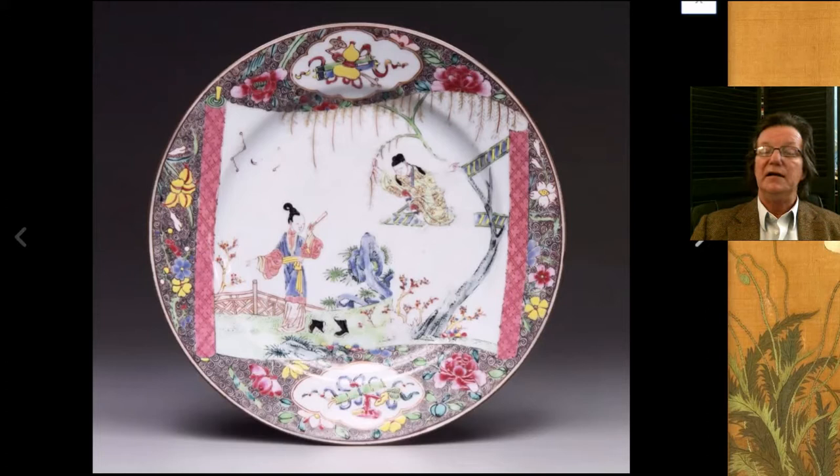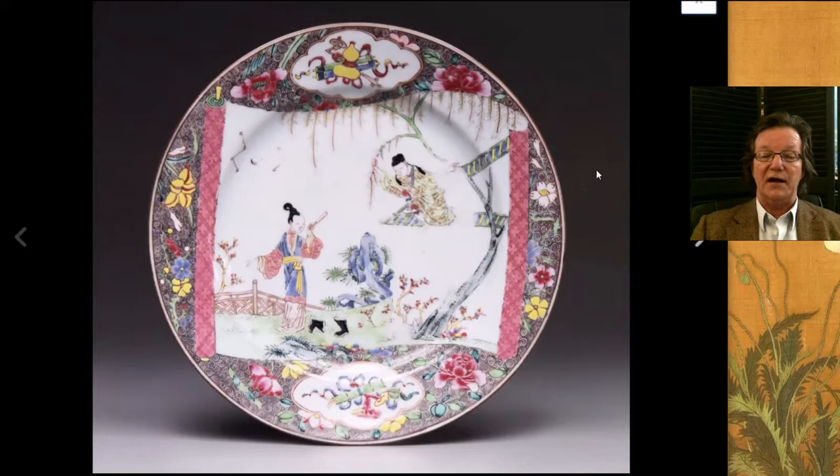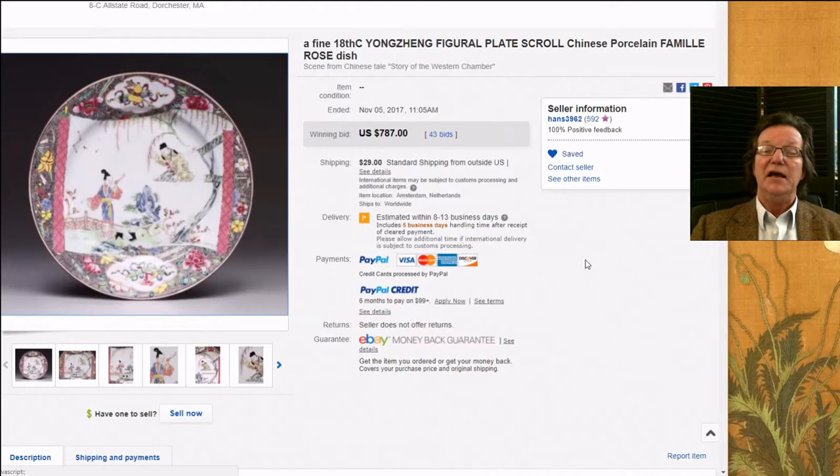Then there was this nice Yongzheng Chinese taste plate with the central field done like a scroll rolled out, with two figures — a courting figure on the steps calling out to a lady on the ground below. Nice colors, very good color, very evocative, and a well-known pattern. They also made this pattern in cups and saucers. It brought $787, which is a good price — not overpaid, not underpaid. It was what it was worth.